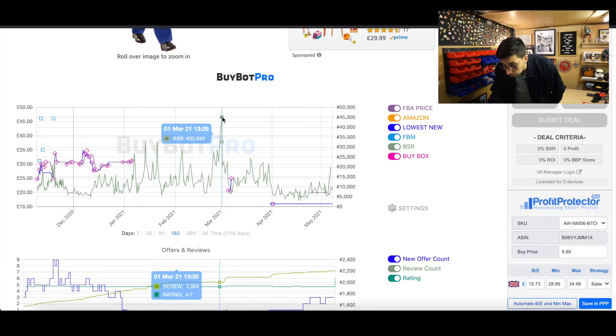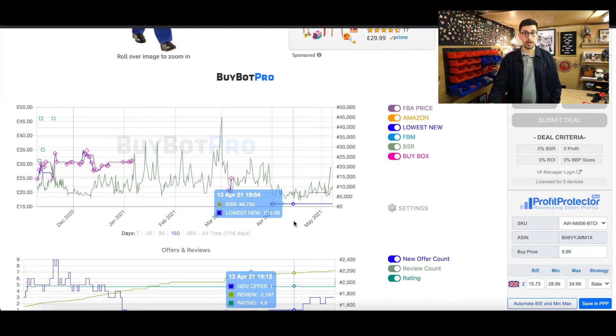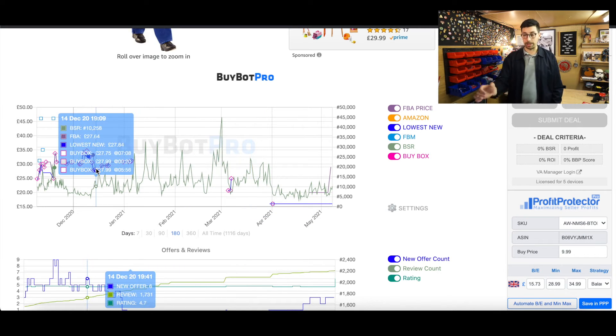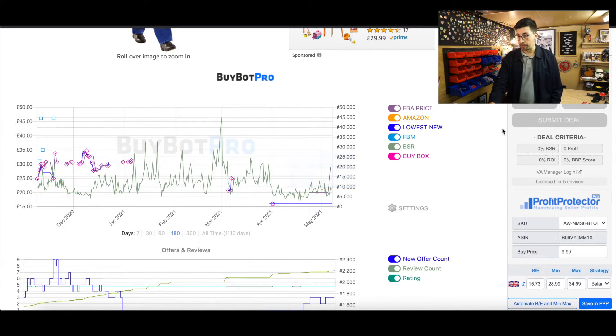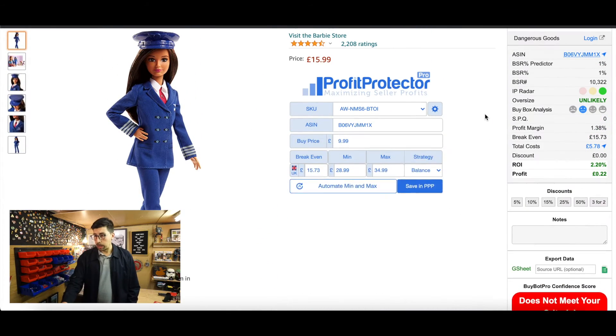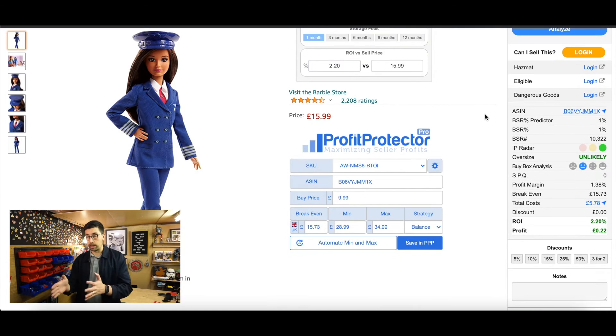The rank went up to 37,000 and the price went to £45, so you can see it was actually quite a sought-after product at peak. This is why I didn't mind paying £9.99 for it, and it's nice to have that confirmed by Bible Pro too. So I use Bible Pro alongside Profit Protector Pro — I love this combination.